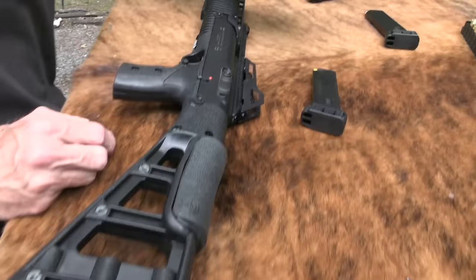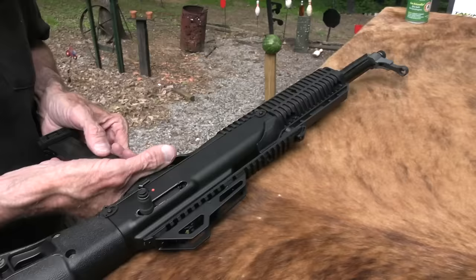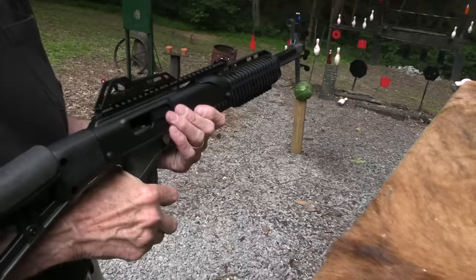Let's put another mag in and see if we can get it to work. So far it's done pretty well. I think in the Sunday video I had a double feed and a bunch of issues like that, but let's see if we can shoot this thing some more.